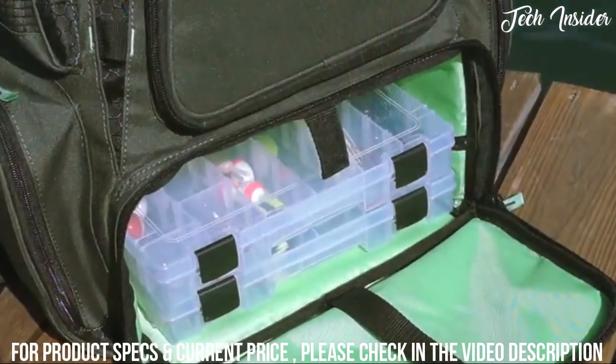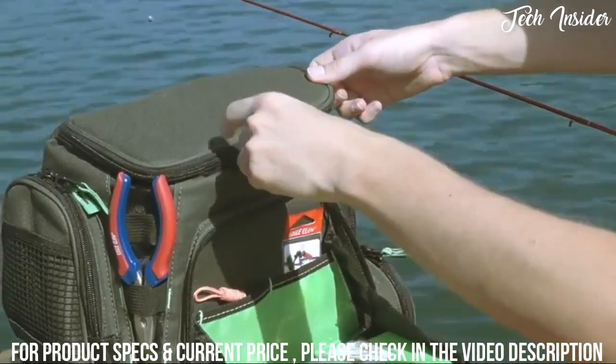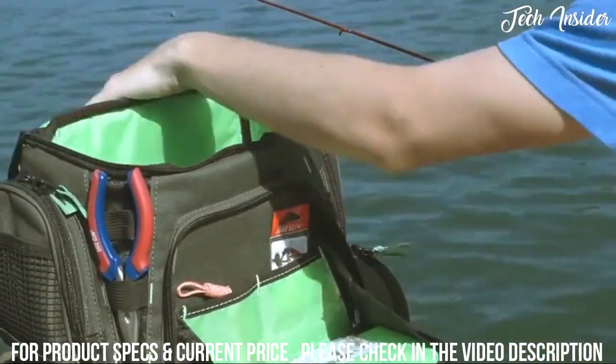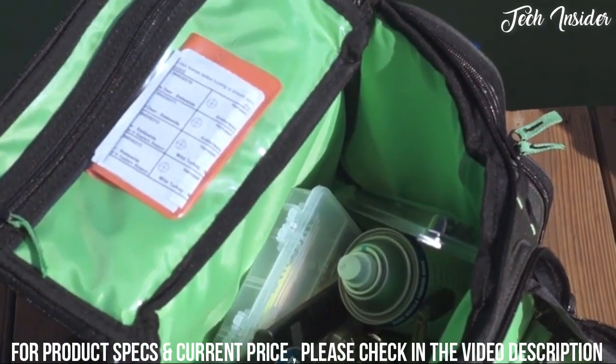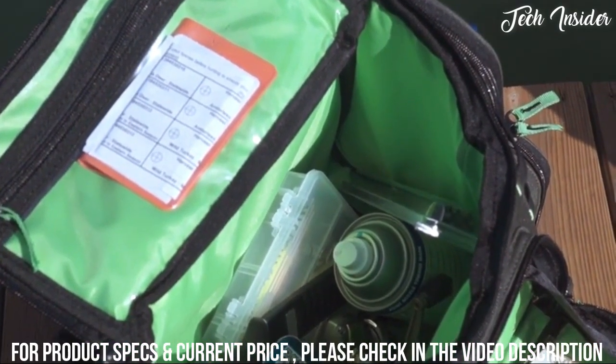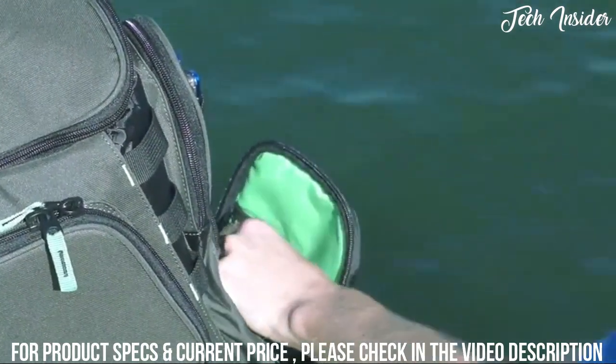The lower tray compartment fits up to four 3600 style trays. The large upper storage area can fit up to six 3500 style trays and allows for storage for all your extra gear. The clear internal pocket helps keep your license and maps visible but dry. And if the main compartments aren't enough, there are multiple side pockets for even more storage.